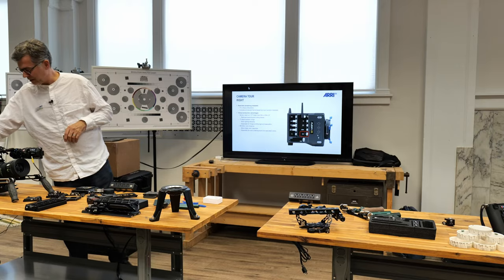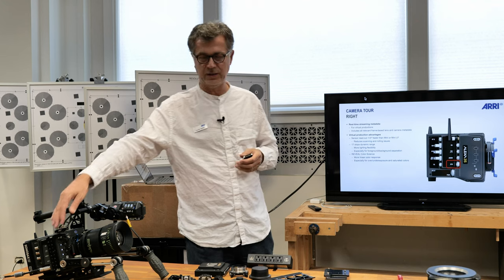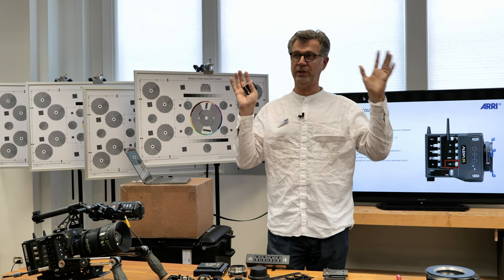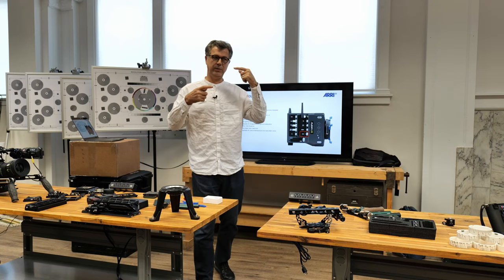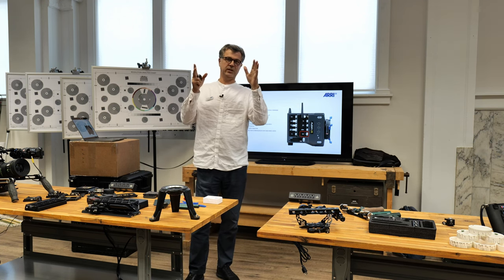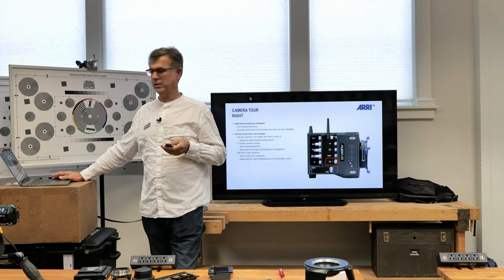On the side of the camera there's an Ethernet port, which we've had since the Alexa Classic, but now the Ethernet protocol is super fast. Also, if you're working in a mixed reality environment with screens and Unreal Engine — where Unreal Engine changes the background as you do camera moves, positioning changes, or lens changes — the camera can feed data through the Ethernet port into the Unreal Engine for parallax adjustment and other mixed reality requirements. For the first time it's fast enough to use in that environment.